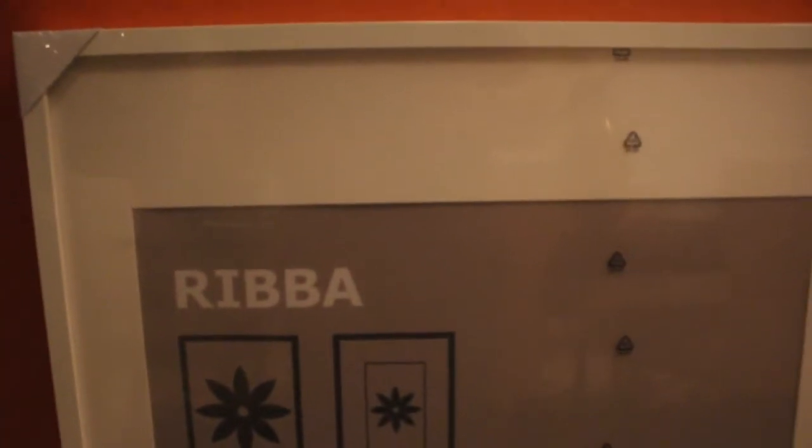Let me see — the large one is 24 by 35 and three-quarters. I'm going to go ahead and do a gallery wall in my family room with these frames.